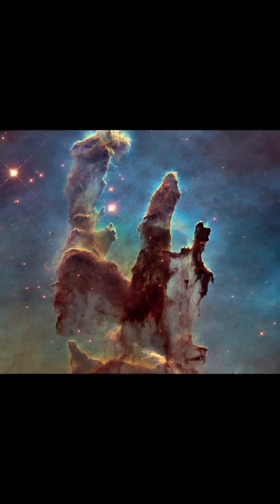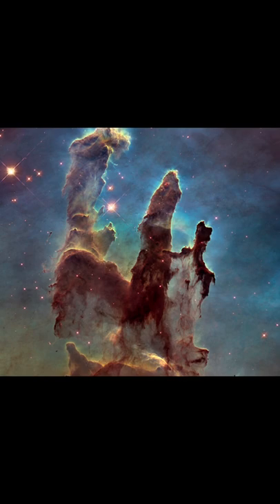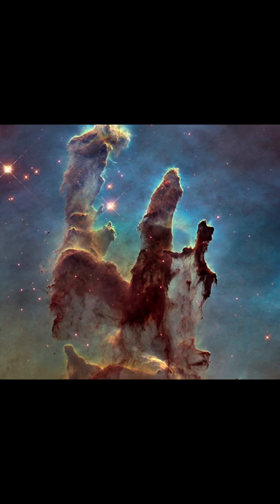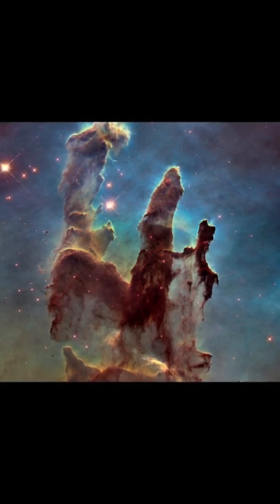The dust and gas in the pillars is seared by the intense radiation from young stars and eroded by strong winds from massive nearby stars. With these new images comes better contrast and a clearer view for astronomers to study how the structure of the pillars is changing over time.